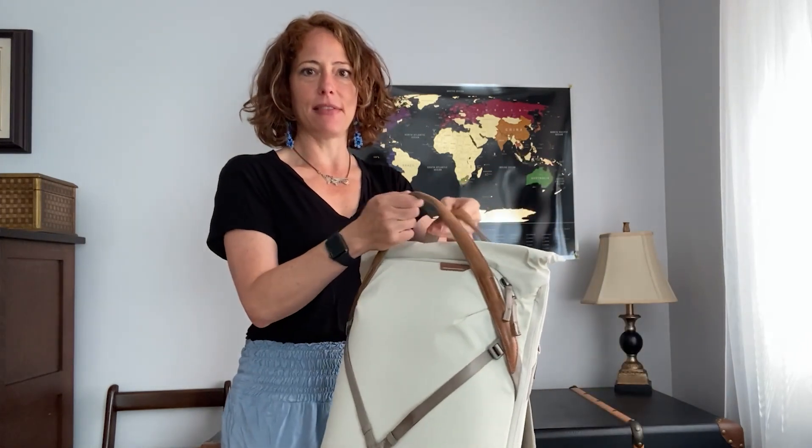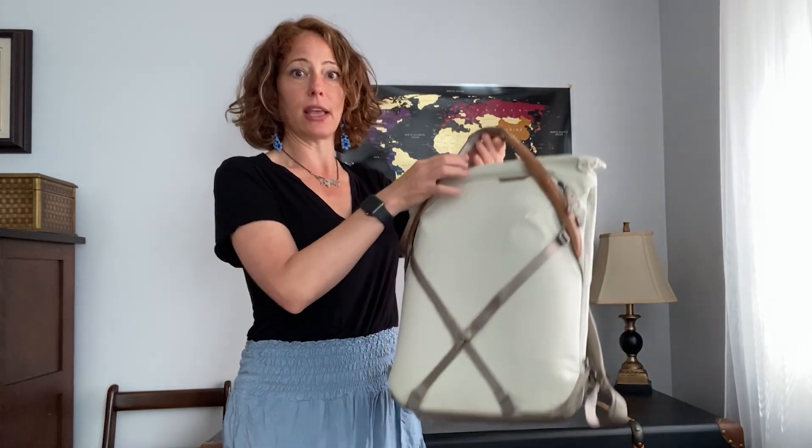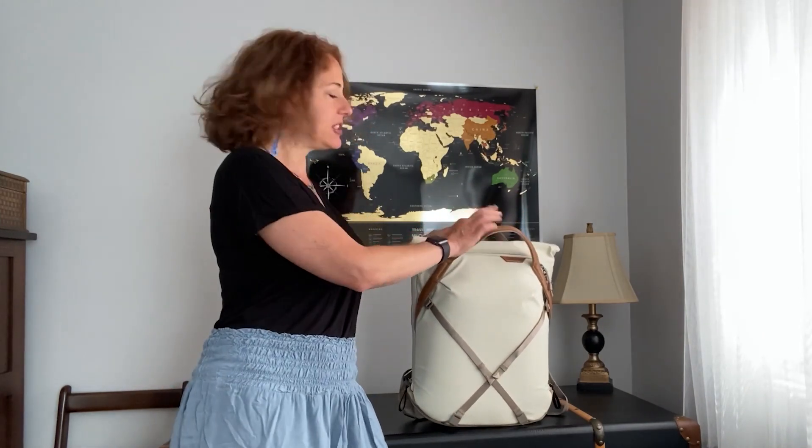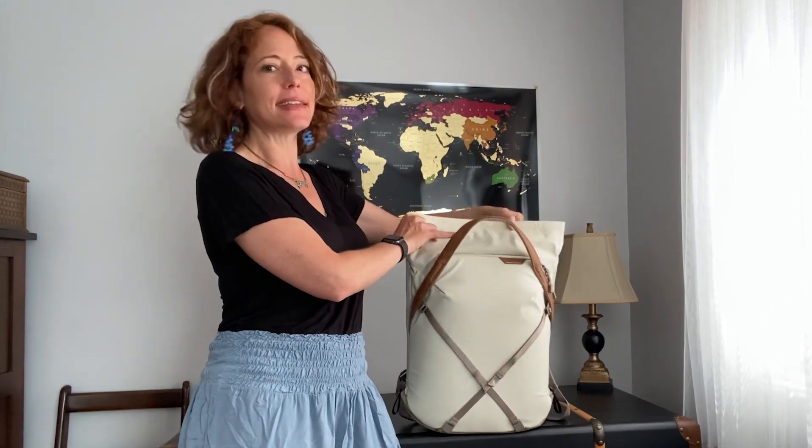The hand straps aren't actually very practical. There's this magnetic tab that in theory holds the straps together so they look gorgeous. But between the overall shape of the bag and the strength of the magnet, it doesn't really hold. Of course it does right now, but that's because I'm recording a video — in the last month it has not held. Part of the reason why the hand straps don't work is because of this top bit, which is both amazing and meh.